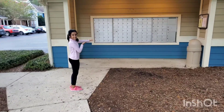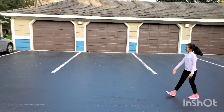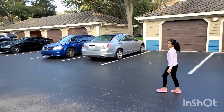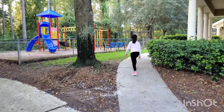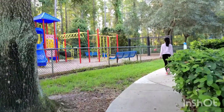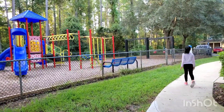This is our mailbox. These are our garages. And this is our park, but it's closed because of COVID-19. Me and my friends used to have a lot of fun here.